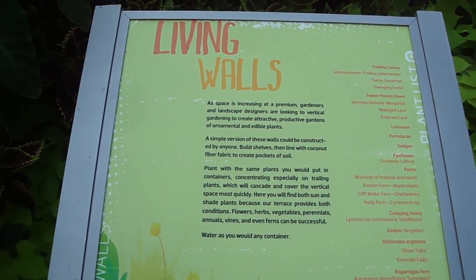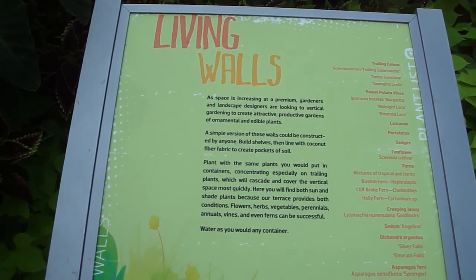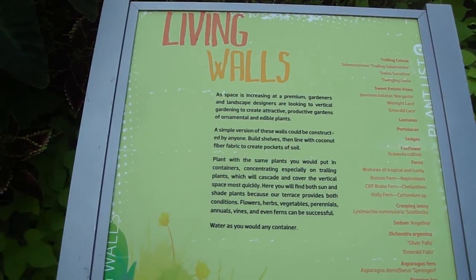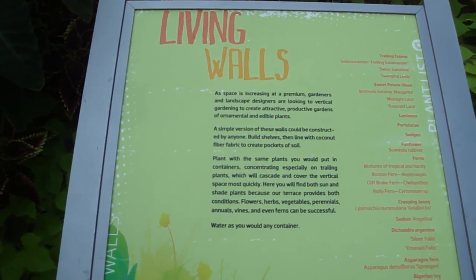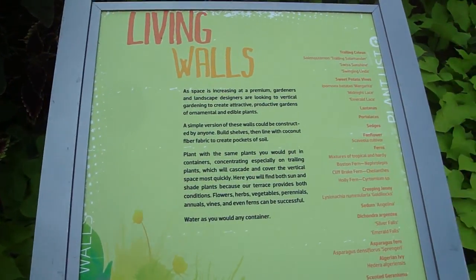Here you will find both sun and shade plants because of our terrace — it provides both conditions. Flowers, herbs, vegetables, perennials, annuals, vines, and even ferns can be successful, cared for just as you would any other container.